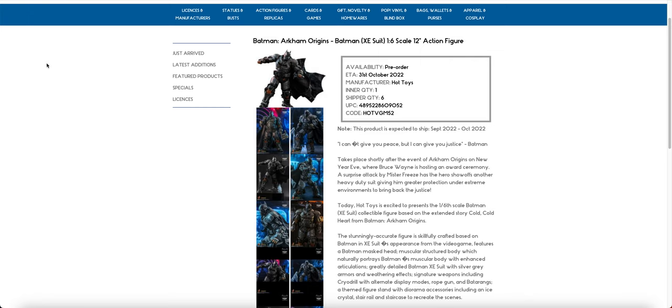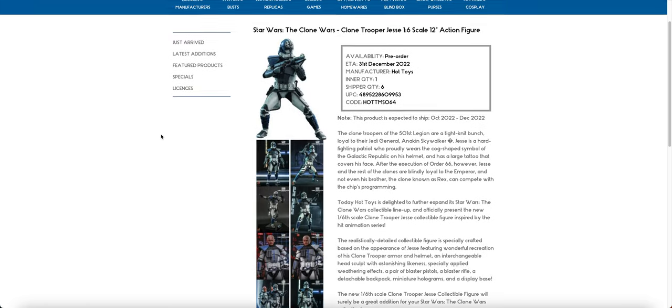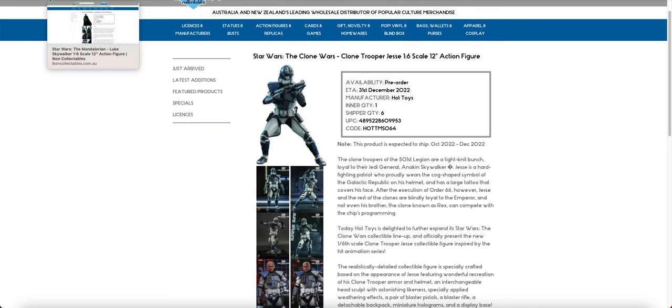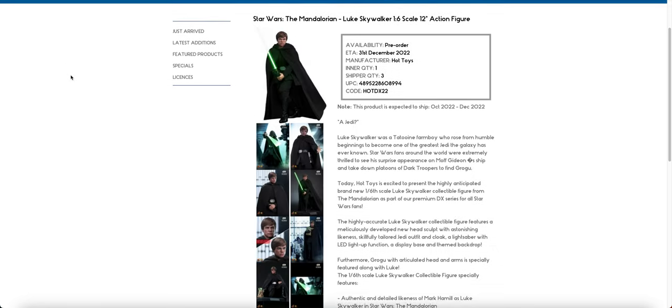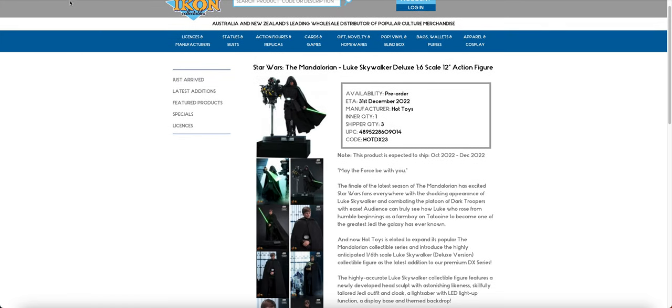I think the price guarantee on Batman might have already updated because it's so old, but do check it out if you haven't already ordered it. On to Star Wars — we do have Jesse, which is a bit of a shock considering he's here before Ahsoka, but nonetheless we're getting our Clone Wars Jesse. We are getting Luke Skywalker from the Mandalorian — this is the standard version — and we're also getting the deluxe. I would definitely order before the price increase simply because the price is so high on him.